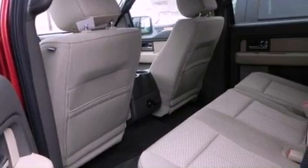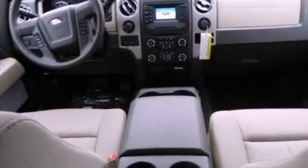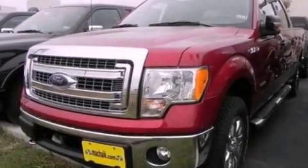Its top features and packages include an off-road package, a double wishbone independent front suspension, a limited-slip differential, skid plates, and hill descent control.